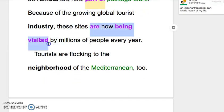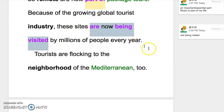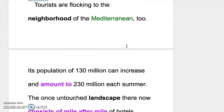These sites are now being visited by millions of people every year. 这边是被动进行式 are being visited。如果只用 are visited 就比较没有进行式的意思。过去分词 visited 没办法动，所以要表达进行式只能从 be 动词来，变成 are being visited。Tourists are flocking to the neighborhood of the Mediterranean。